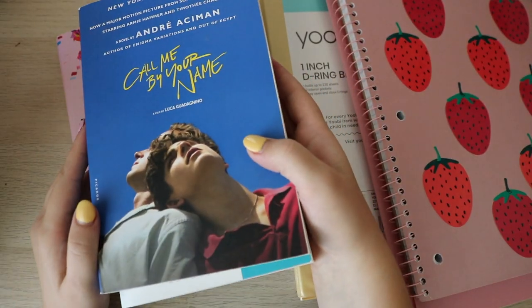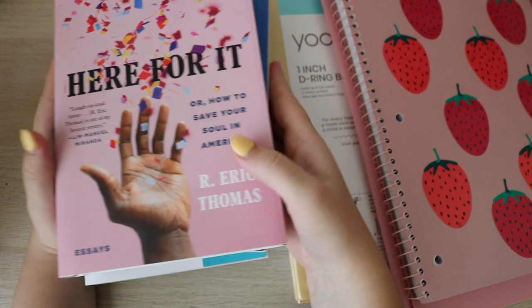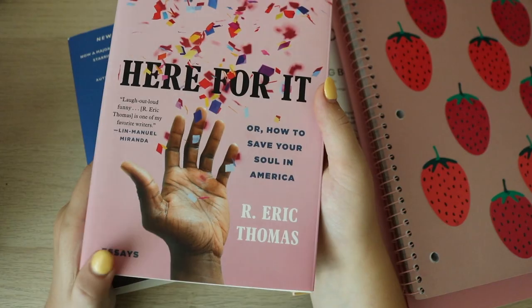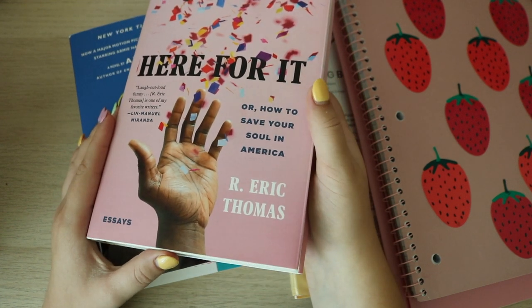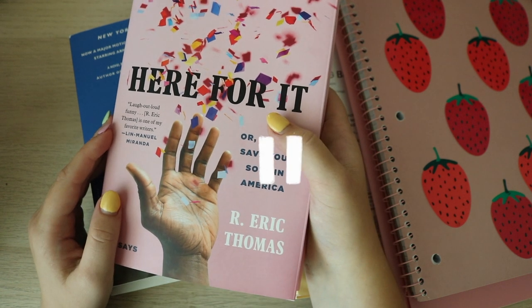I wanted to correct myself quickly — I believe her name is actually pronounced Miona. Then I got Call Me By Your Name, which I don't even need to explain. I have not read it yet. And then this one is called Here For It — it's a book of essays, really just about this guy's life, especially growing up in America being Black and queer, and his struggles with the church. I heard someone review it after I already purchased it and they said it was funny, so I'm excited.